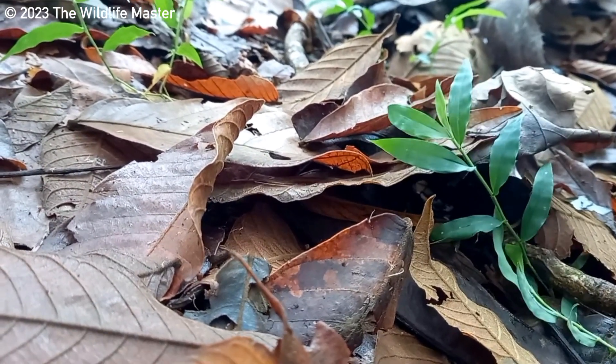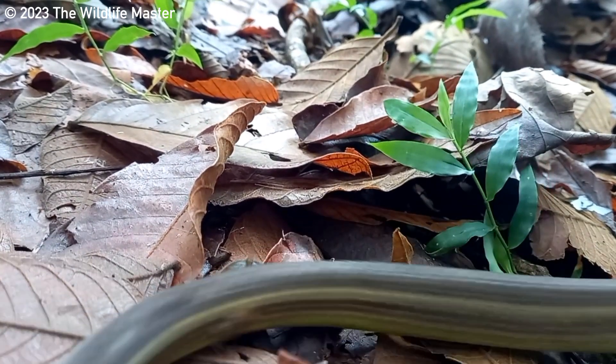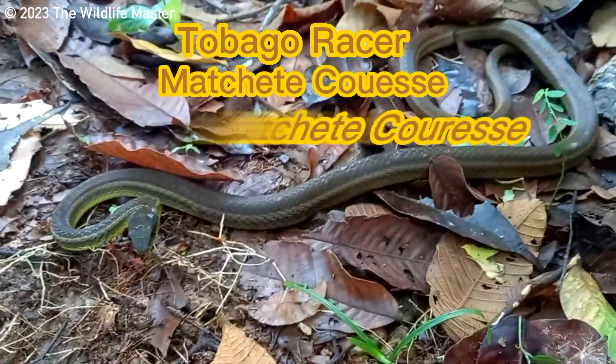There is a species of snake that is found in Tobago, but it looks very similar to one that is found in Trinidad. I am talking about the Tobago racer, Machetcoess or Machetcoress.